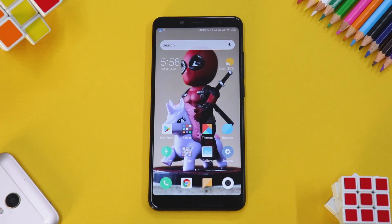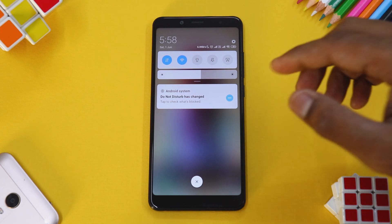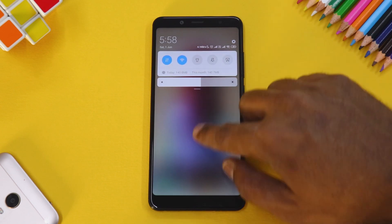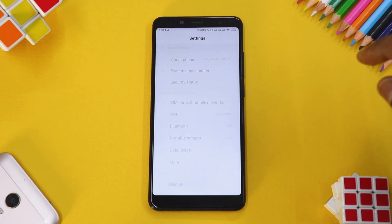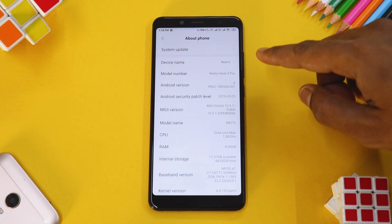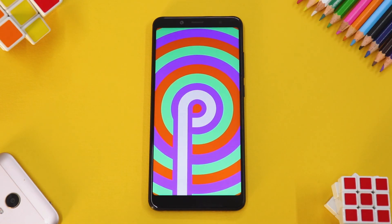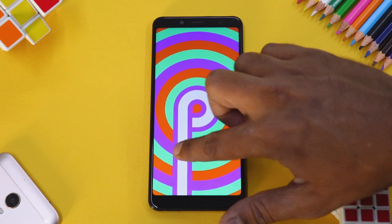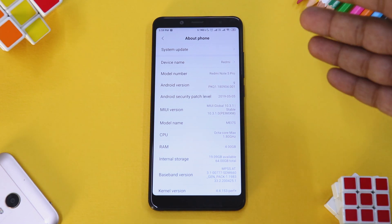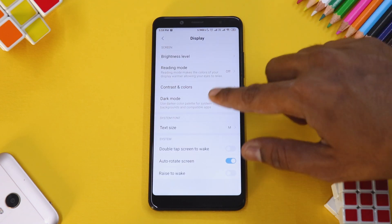We have now booted back up. The first notification we got is that 'Android system Do Not Disturb has changed,' so there are a few changes. The overall look and feel is almost the same, but if you go to About Phone you will see the Android version is now Android 9 Pie. It took less than five or six minutes, and we have not lost any data.